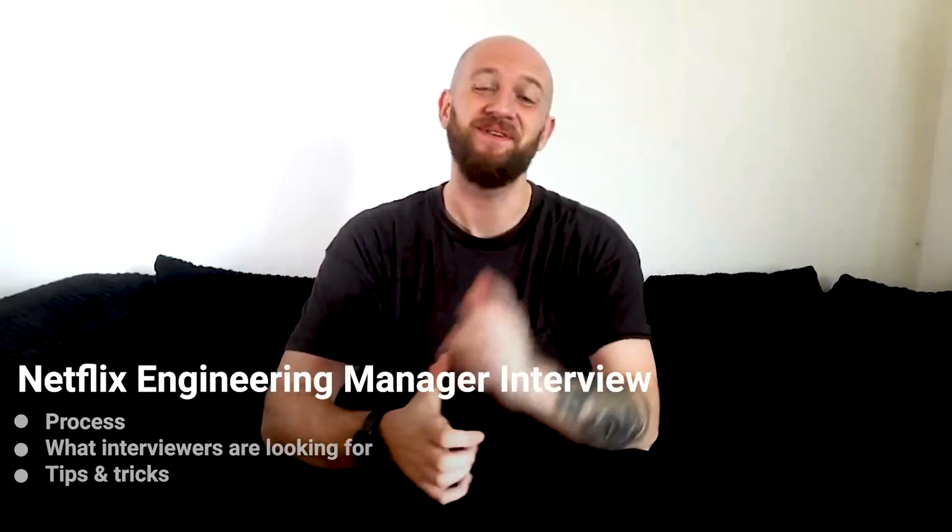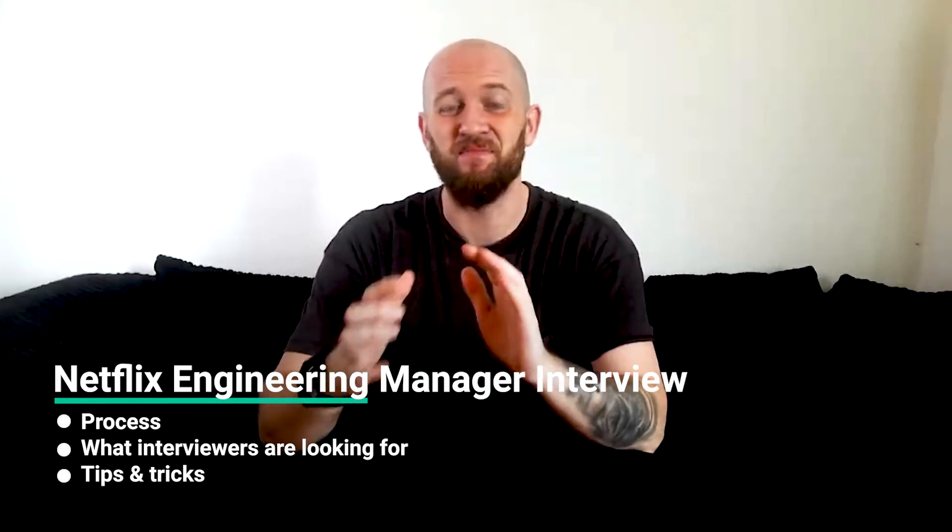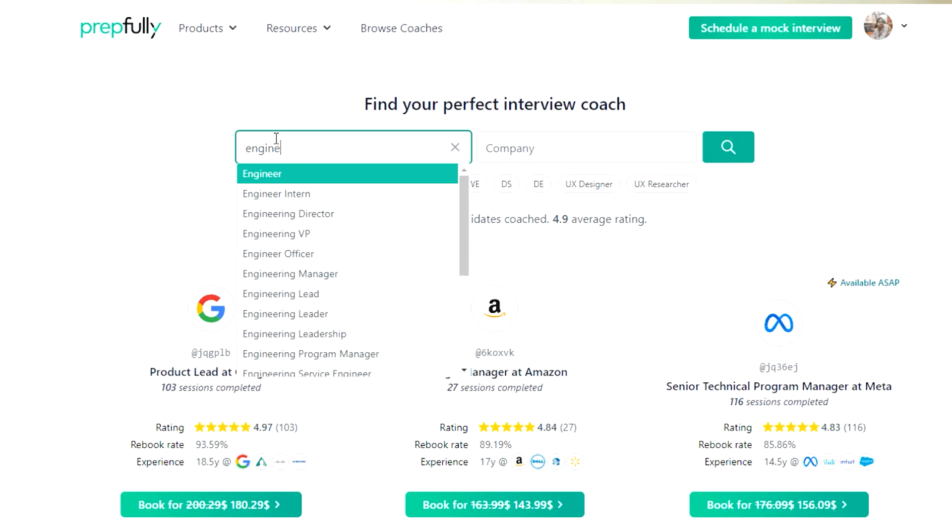Hi everyone, I'm Johan and I'm going to talk about the Netflix Engineering Manager interview process. At the end of this video you should have a good understanding of the process itself, what interviewers look at, and a bunch of tips for each round. This video has been put together by Netflix engineers who are also interview coaches on Prepfully.